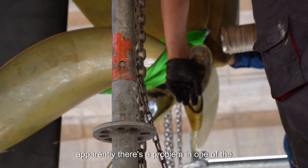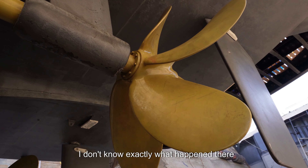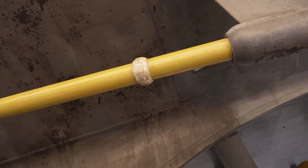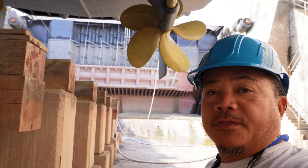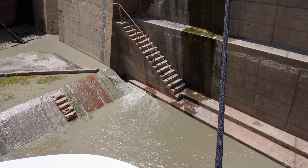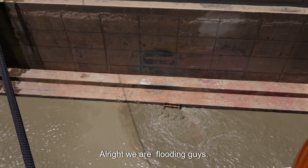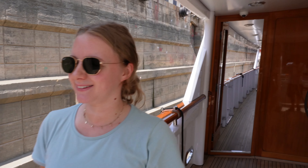There's a problem with one of the coupling threads, so there's still some uncertainty about what happened there. But sometime today they will flood the dry dock. And indeed — we're flooding, guys, we're flooding.